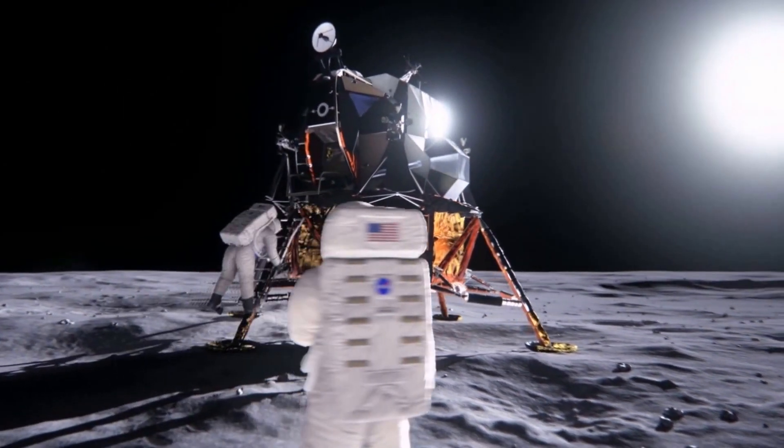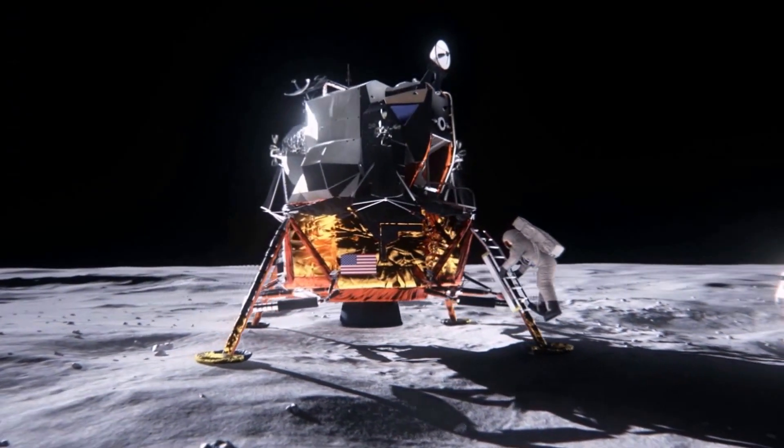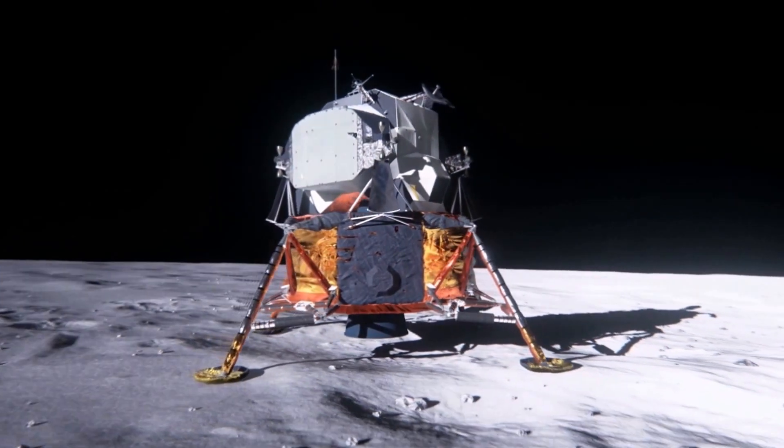Listen, baby. Everything is going just swimmingly. Beautiful. Great. We're standing by for Eagle. Okay, he's coming along. We copy out.